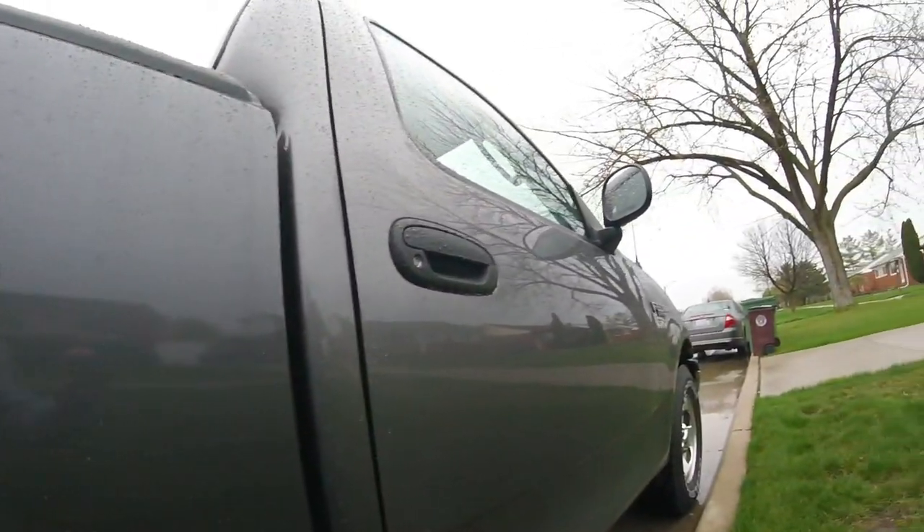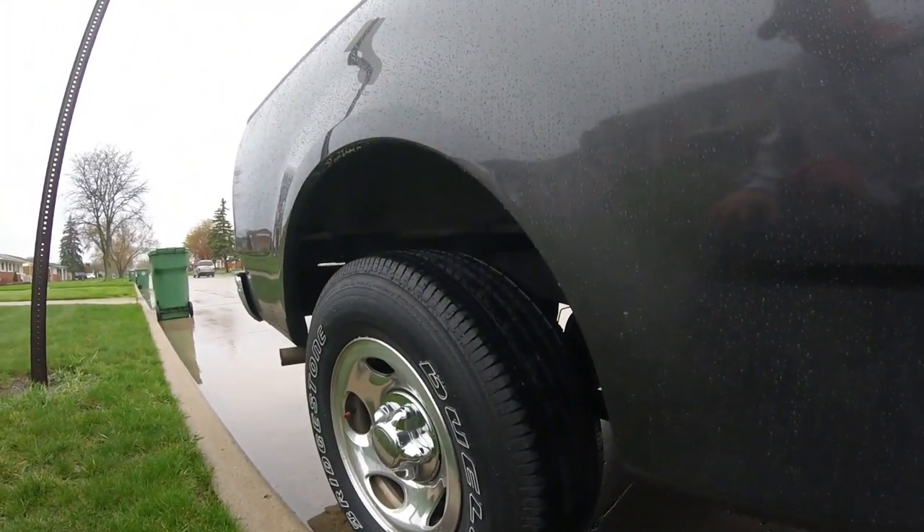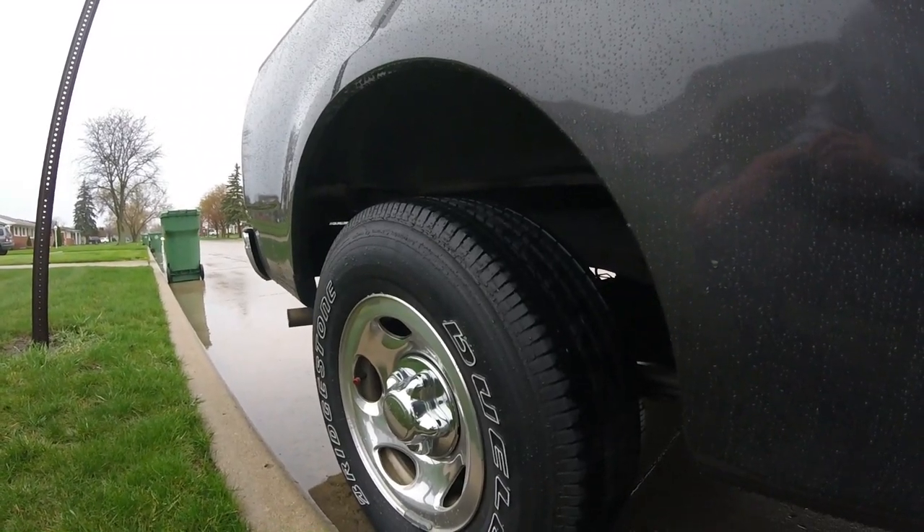We did not do a polish. It was basically what the average Joe would do — wash your car, throw it on there. And then the tire dressing has the Pearl Nano on there — tire gel, I believe it is. That's all. Looks pretty good.